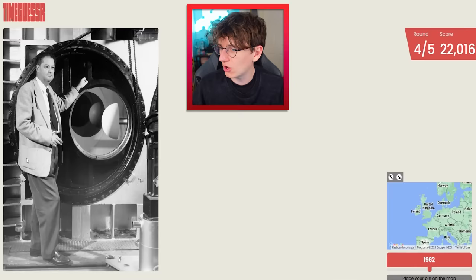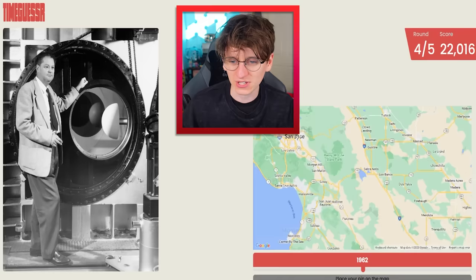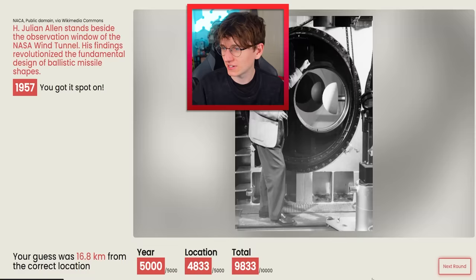It's the fella from the previous round! Can I remember when and where he was from? I think I can. He was San Jose, wasn't he? San Jose and it was 19... I'll go with like 57 or something. Guess — spot on! I'll take the free round. 9,800 points.